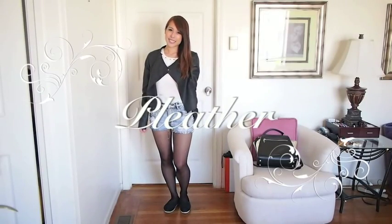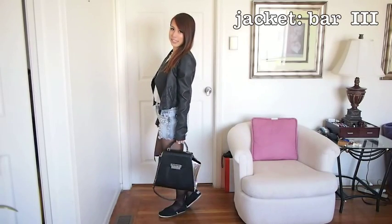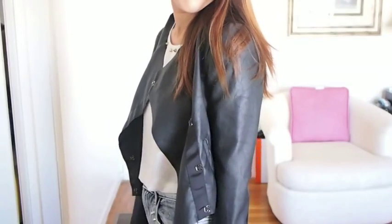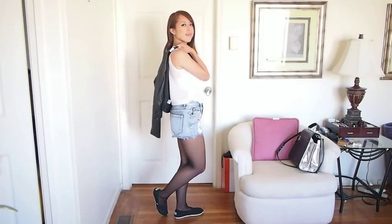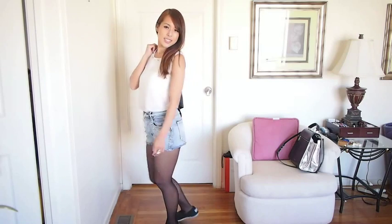Here is the same outfit with a simple pleather jacket. I think it goes great in fall because sometimes there can be days when it's really chilly and you just want to put on something to cover up your arms. I think this jacket is perfect — it's lightweight, it's pleather, so in season, and it goes with everything.